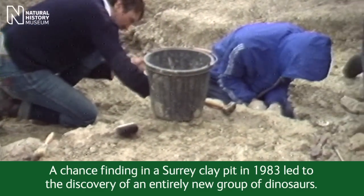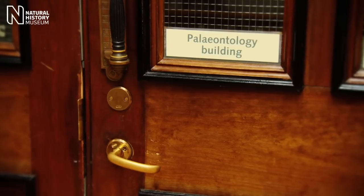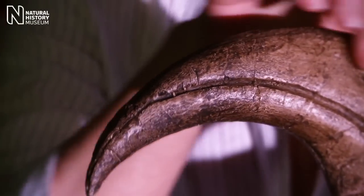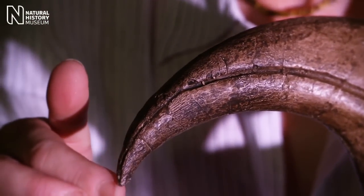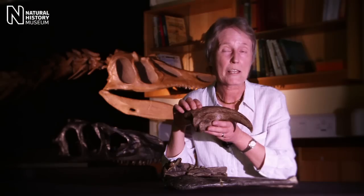The story began when Mr William Walker, an amateur fossil hunter, was looking for fossils in a quarry near Dorking in Surrey. He found a very odd shaped ball of rock, cracked it open with his hammer and out fell an enormous claw bone. Shortly after, his son-in-law brought the specimen to the museum to get it identified. As you can see, it's a huge curved claw bone, much bigger than any other one I'd ever seen. So it must have belonged to something we knew nothing about.